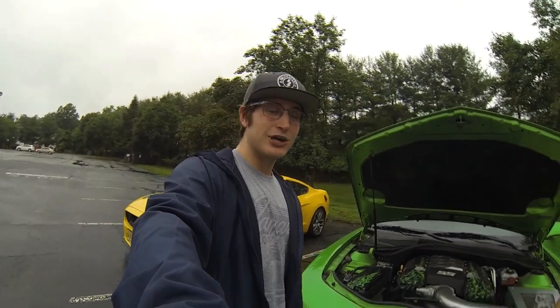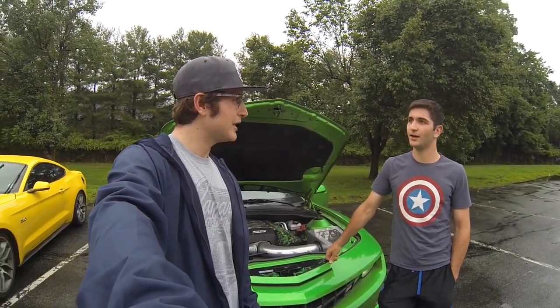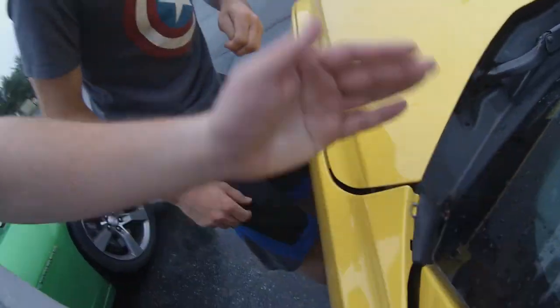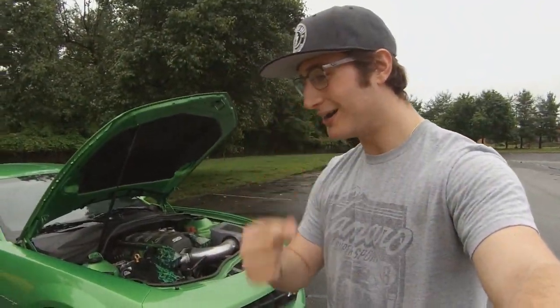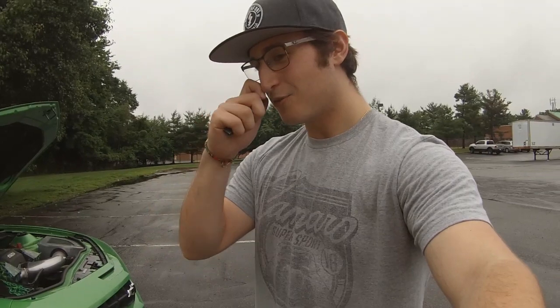Guys, Devin's making 450 to the wheels most likely with that 93 tune. And I'm making about 390, so he's got a little bit on me. But we'll see — I've got a little bit of a weight advantage. Devin, do you know the curb weight on that thing? I think it's like 38-something. I think the Mustang's just over 4,000 pounds — like 41 or 42. I don't think it's 42. Probably right over 4,000 or something like that.